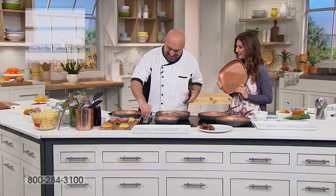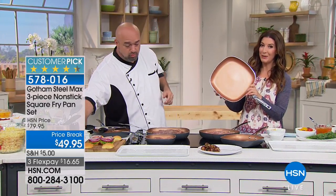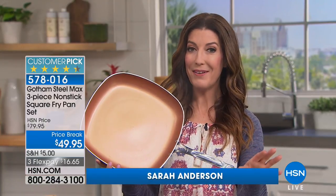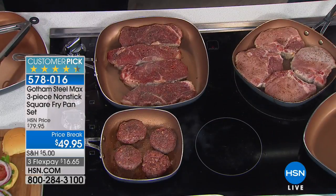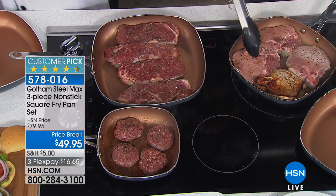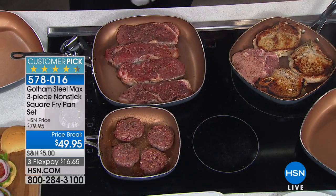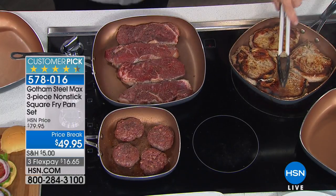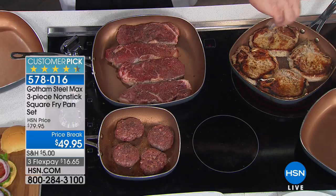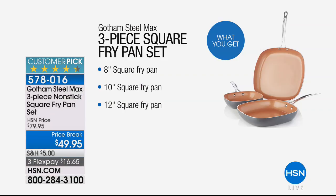We're having steak and eggs for breakfast — we're with the world-famous Mark Gill and with Gotham Steel. With over 50 million pans sold around the world, you are going to receive three pans: the eight-inch square fry pan, the ten-inch square fry pan, and the whopper twelve-inch square fry pan — all in the latest generation Max line. This is the best non-stick cookware reinforced with titanium particles — harder and more durable. Go ahead and use your stainless steel utensils. Three pans at a price break, one day only — forty-nine ninety-five, thirty percent off.